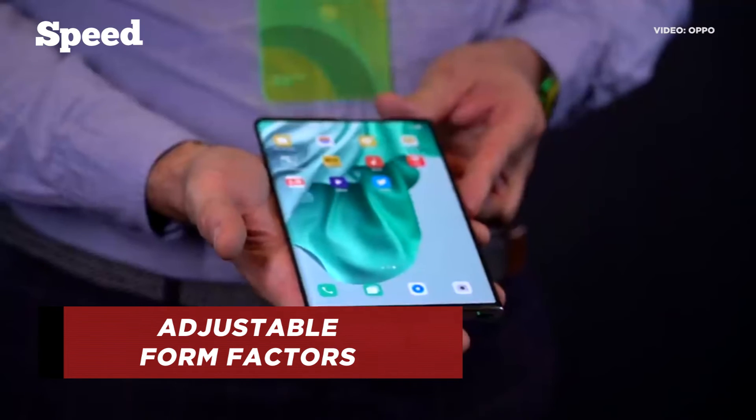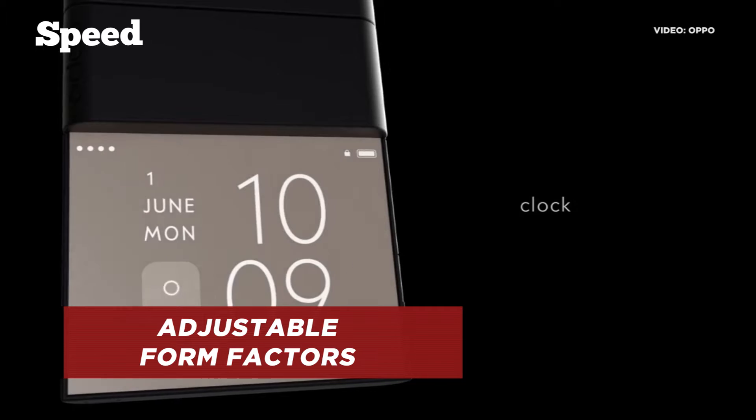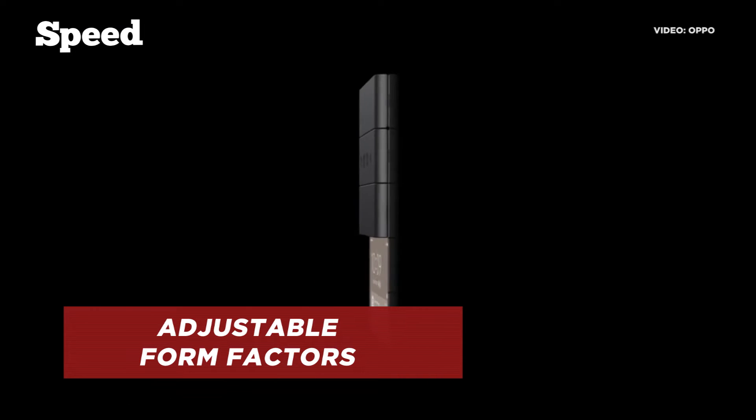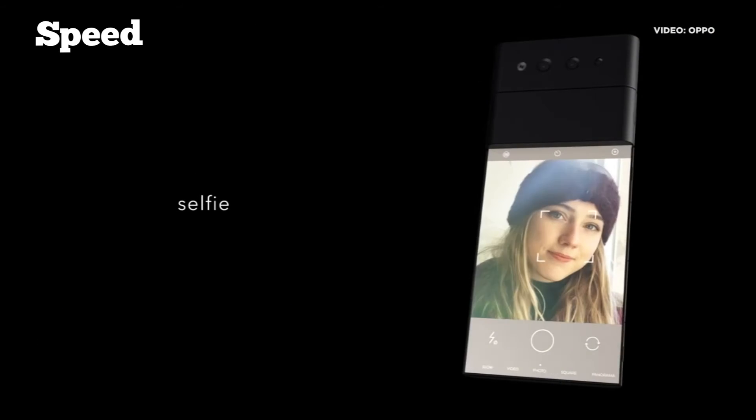This is achieved with Oppo's proprietary roll motor powertrain. Meanwhile, Oppo's tri-fold slide phone was developed alongside Japanese design firm Nendo. The phone can go as small as a credit card and unfolds to a 7-inch screen with a slender proportion.